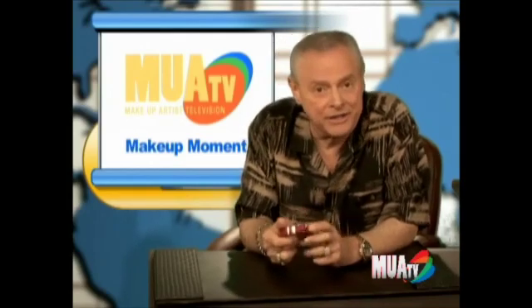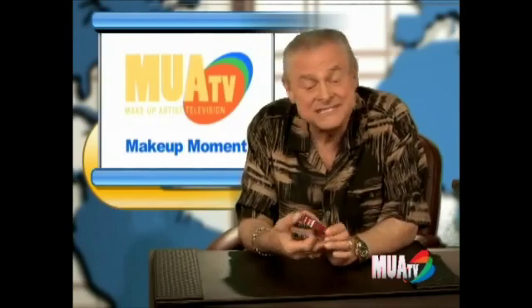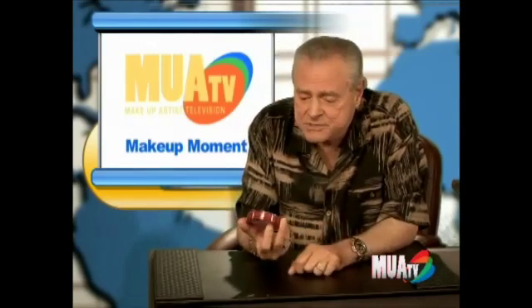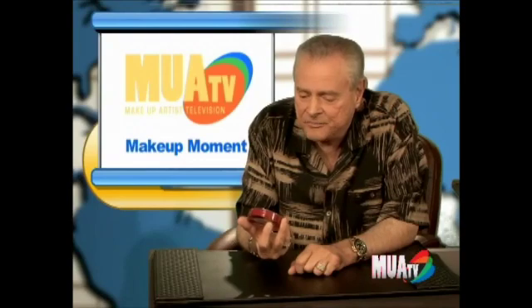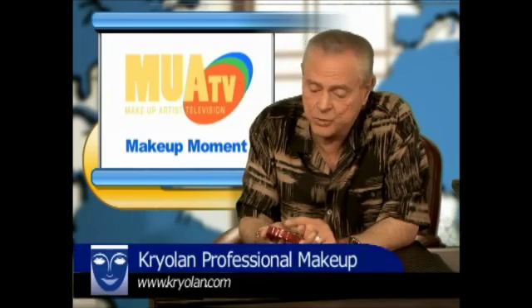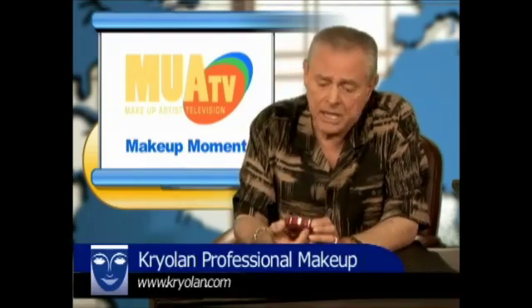Some makeup artists will call it Krylon, but it's not. Krylon is that company that makes the paint sprays. This is Kryolan. And this particular product right here — by the way, they're distributed through San Francisco. There's a really great group of people in San Francisco that distribute the Kryolan makeup.